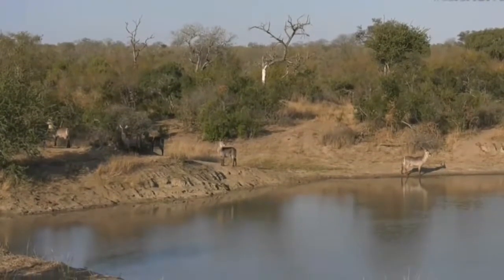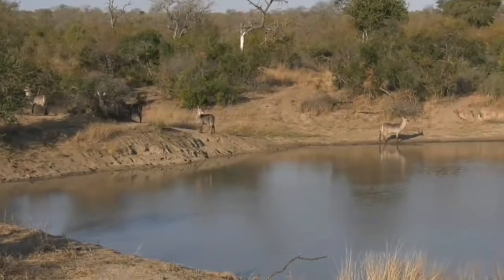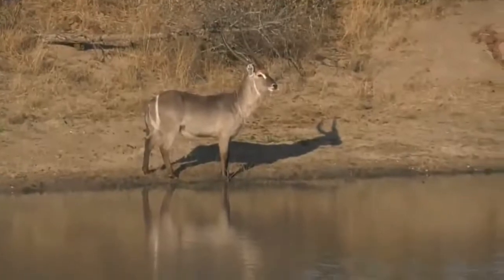Hi James! It's nice to hear from you again. Just thought we'd say hello to James. We're sitting at Bubbles Oak Dam. Our friends the hippos have abandoned us.